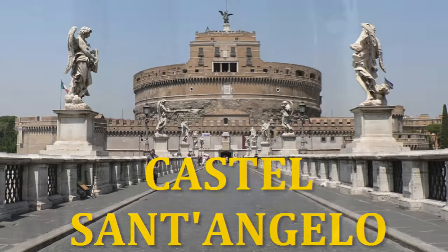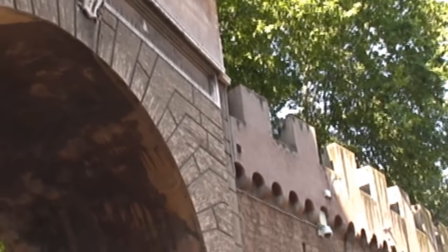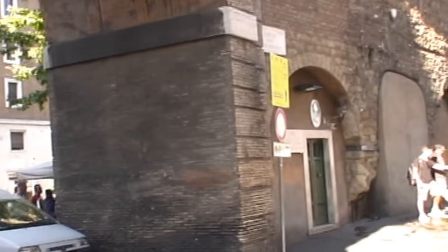We are making our way to Castel Sant'Angelo, entering from the archway entrance, Porta Angelica, towards the Vatican Square. We see above it the secret passage called by the Romans Il Passetto di Borgo — the neighborhood passage.